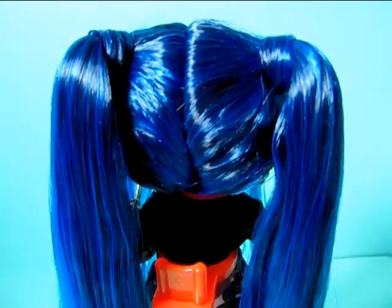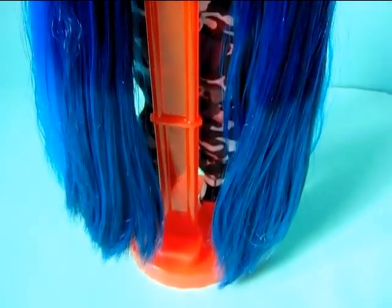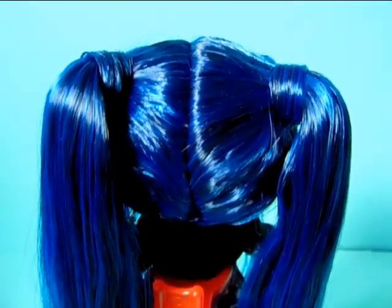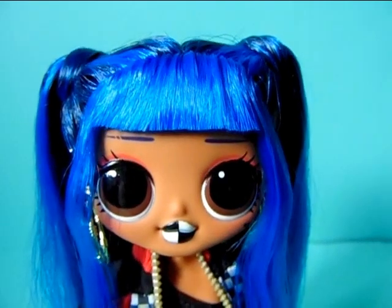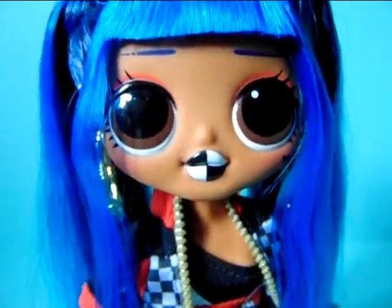In the front she has bangs, but they are quite short because they don't cover up her eyebrows. She also has these two quite long strands of hair in the front and these are not gelled, which I'm really glad about — I really like it when they don't put any product in their hair. In the back she has more of the dark blue and her hair is pulled into these really long pigtails that basically go down to the ground. Her hair is really really soft and thickly rooted — really great quality hair.